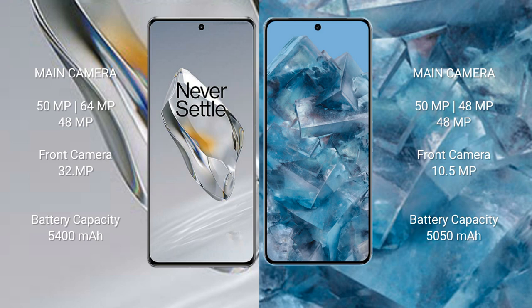The OnePlus 12 features a triple rear camera setup: 50MP plus 64MP plus 48MP, and a 32MP front camera. The Google Pixel 8 Pro features a triple rear camera setup: 50MP plus 48MP plus 48MP, and a 10.5MP front camera.